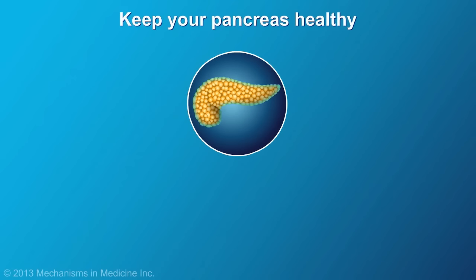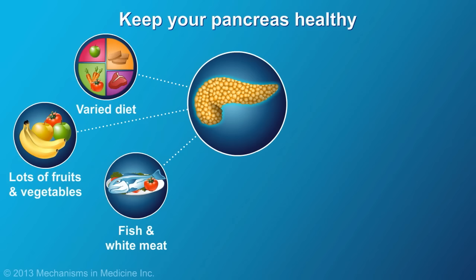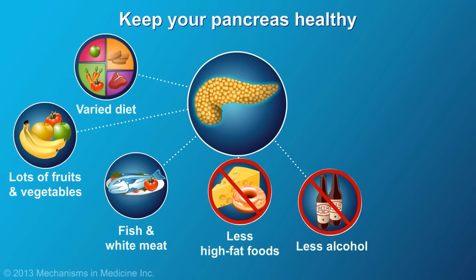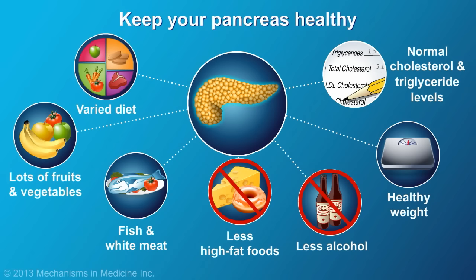To help keep your pancreas healthy, eat a varied diet that is rich in fruits and vegetables. Include fish and white meats as favored sources of protein. Limit high-fat foods and alcohol to special occasions. Maintain a healthy weight, and watch your cholesterol and triglyceride levels.